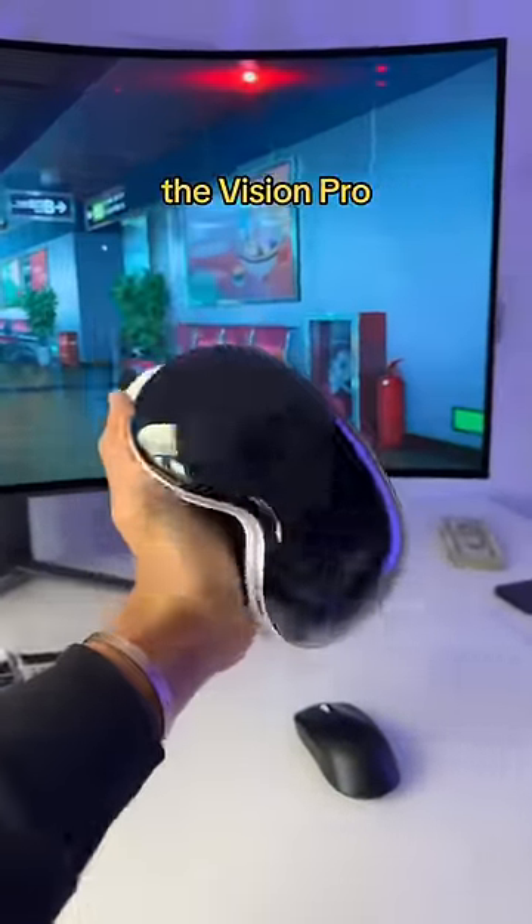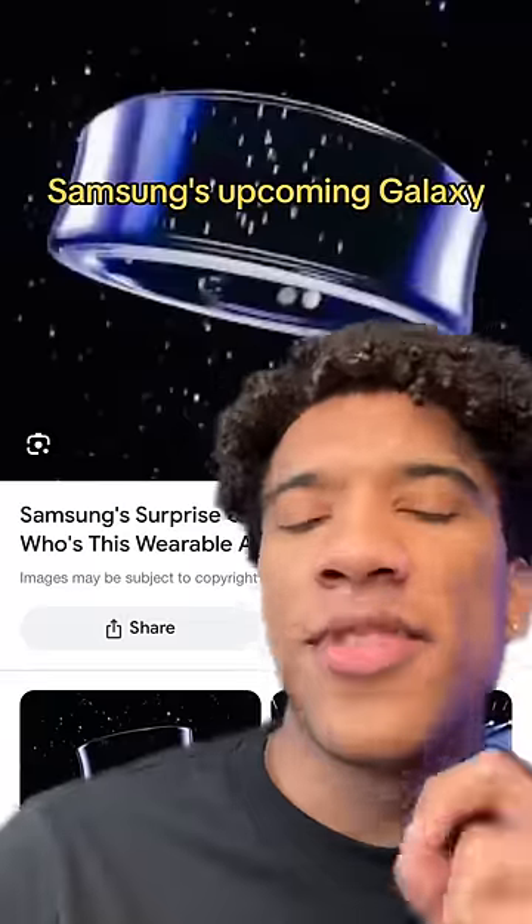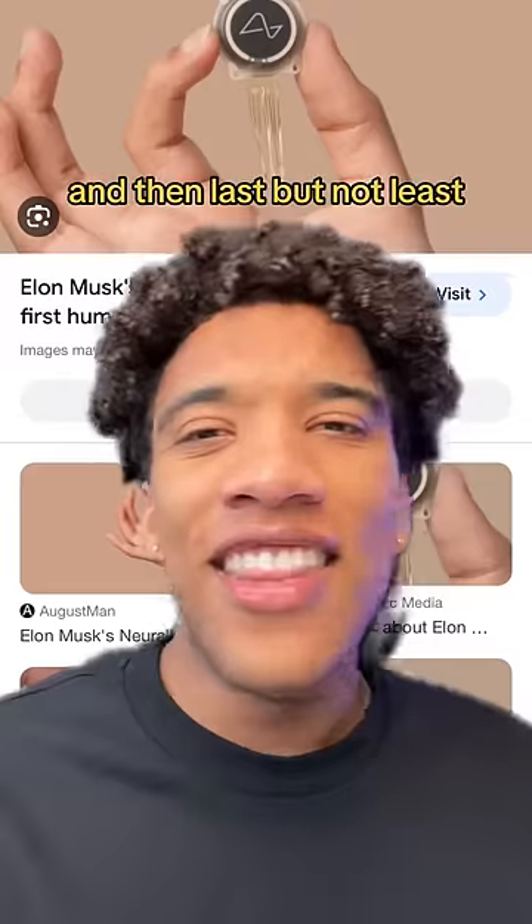On your face is the single most impressive piece of technology of all time: the Vision Pro. And then to wrap it up, we have the Galaxy Watch on your wrist, or a ring on your finger — Samsung's upcoming Galaxy Ring — on another finger.